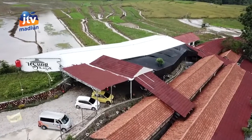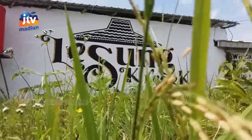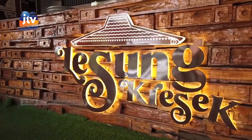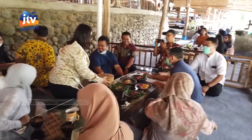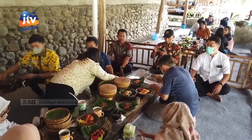Penasaran lokasi Lesung Kresa ini? Tempat makan ini berada di Desa Kresa, Kecamatan Wungu, Kabupaten Madiun. Lokasinya juga berdekatan dengan Monumen Kresa. Jadi bisa sekalian mengunjungi Monumen Kresa untuk belajar sejarah di Kabupaten Madiun.